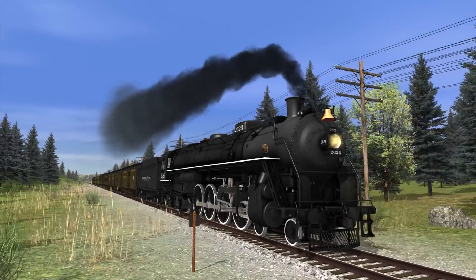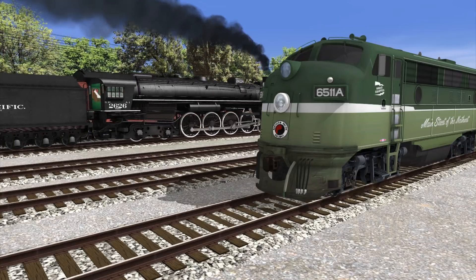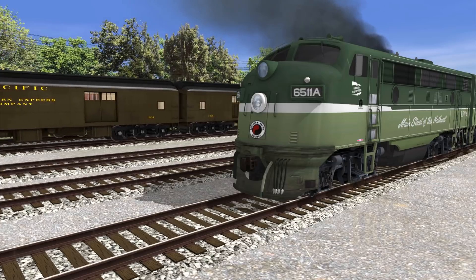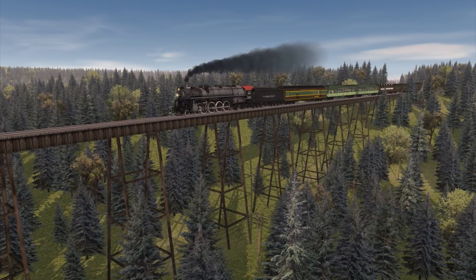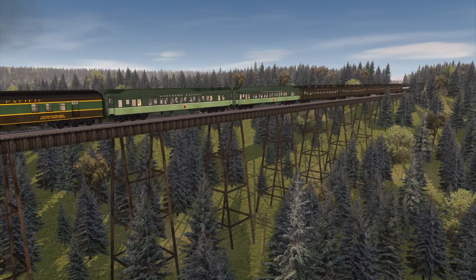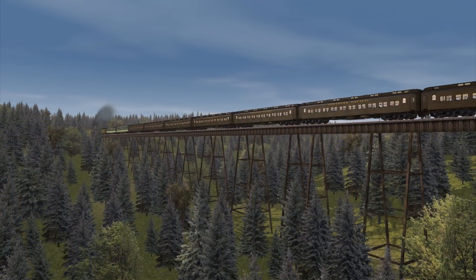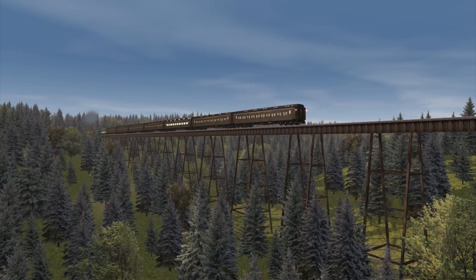Like all steam locomotives in the end, though, even newer technology was about to catch them. Throughout the 50s, diesels would be delivering even more cost savings and reduced maintenance. The 2626 would make its final run on August 4th, 1957, with a fan trip between Seattle and Ellensburg, Washington. Some efforts were made by enthusiasts, and even the Timken company themselves, to save the engine for preservation, but they fell short, with the engine being cut up for scrap in Tacoma the following year.